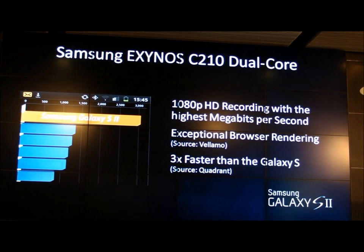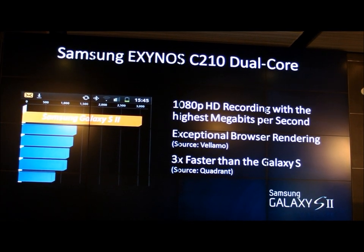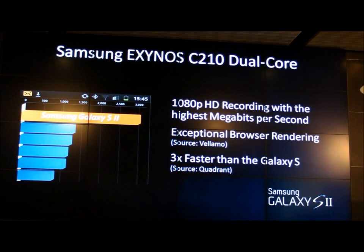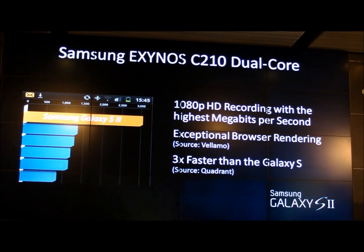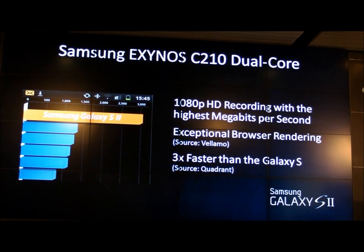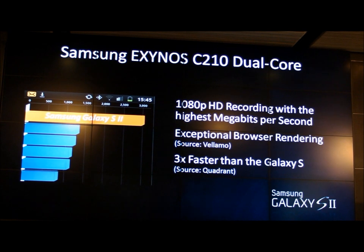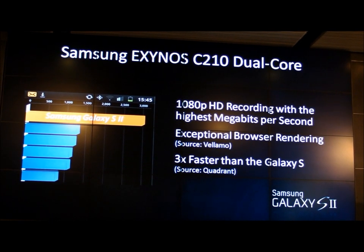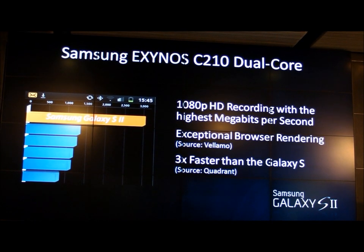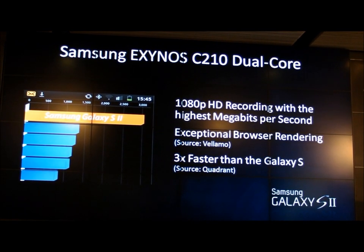Not all dual-cores are created equal. There are other smartphones with dual-core, but not all of them have the Exynos C210. The C210 beats last year's best processor 3 to 1 in Quadrant Benchmark scores, and it records 1080p HD video at the highest megabits per second of any smartphone we've tested. That means when you capture your 1080p HD video and play it back on an HDTV, nothing is going to look better.